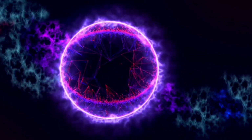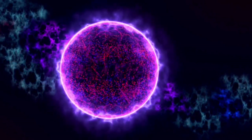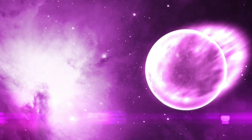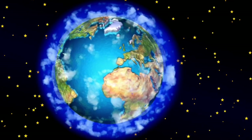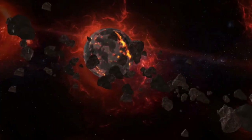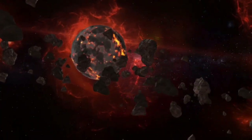At the heart of this transformation is Sputnik Planitia, the famous heart-shaped region on Pluto's surface. What once appeared to be a vast expanse of frozen nitrogen ice is now believed to conceal an enormous liquid ocean beneath it, shielded by a thick ice layer.